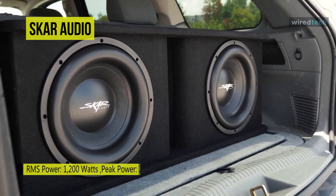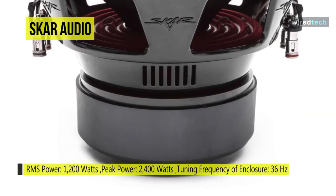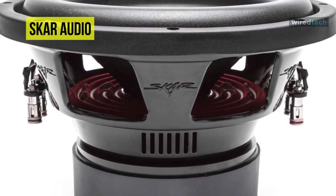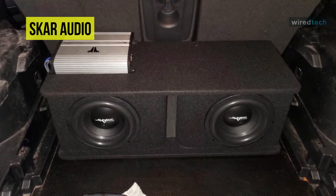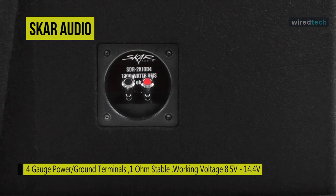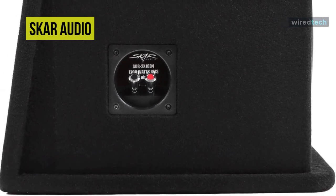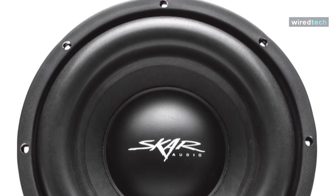It comes with two of the extremely popular SDR-10 D4 1,200-watt max power subwoofers, which combined come in at 2,400 watts max power for the pair. Arriving pre-loaded and wired up inside a custom dual 10-inch ported enclosure, which features a unique kerf middle port and split chamber woofer design for extreme levels of bass output. By design, it is finished in a premium-grade black carpet for a sleek appearance, with the Skar Audio logo in white on the top surface of the box.